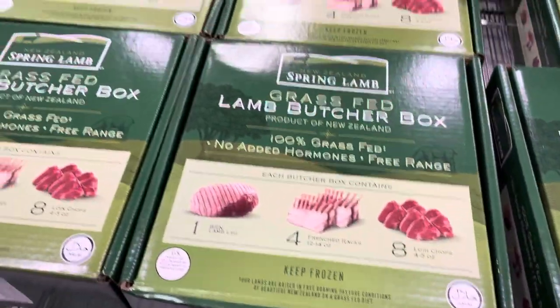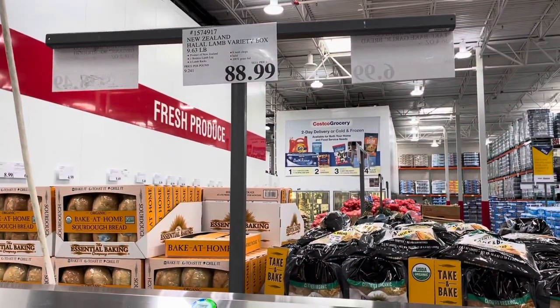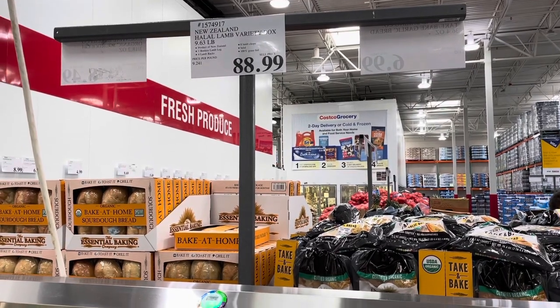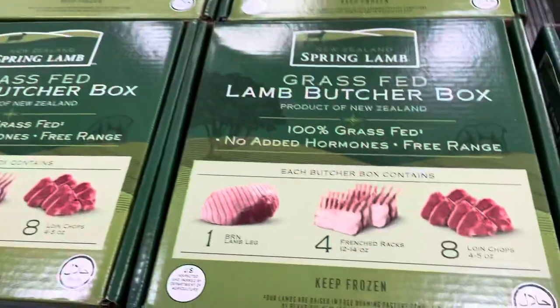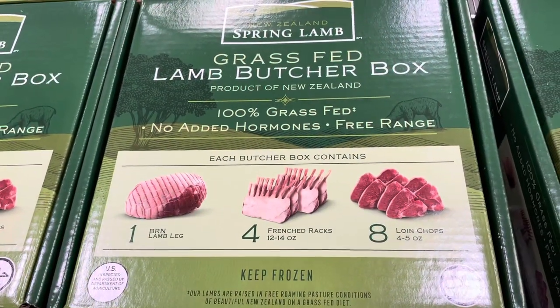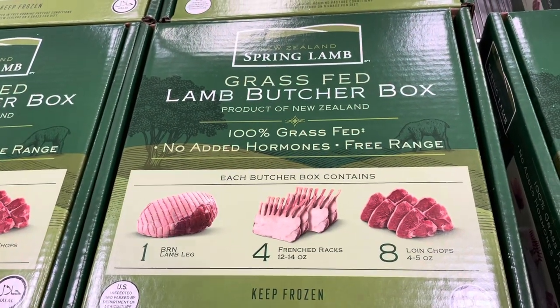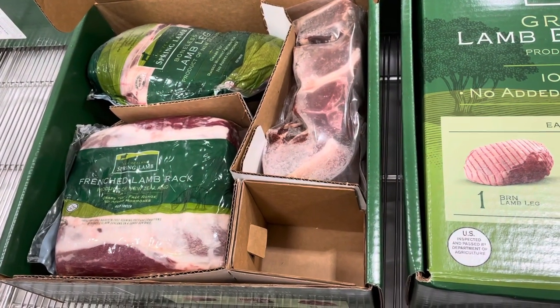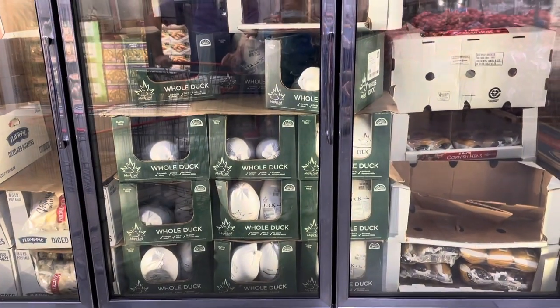That looks pretty good but it's not cheap — $88.99, about $9.24 per pound. I don't think that's too bad for what it is, probably sold at craft stores and wine shops. They also have a whole duck here — you can make roasted duck with it.